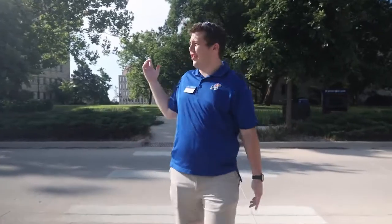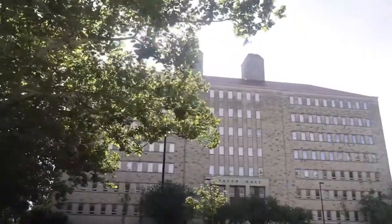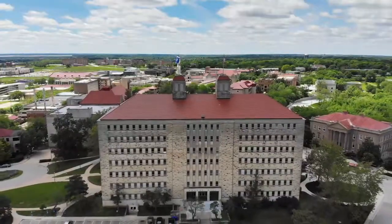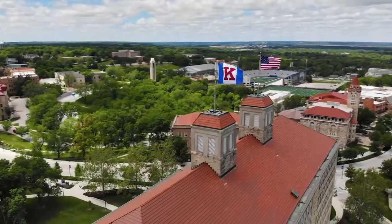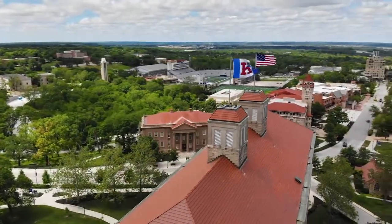So now we've come across one of our most historic buildings on campus, Fraser Hall. It's actually the tallest point in all of Lawrence. This is home to our psychology department, sociology, and anthropology. So chances are, with how our KU course system works, you probably will have a class in here.